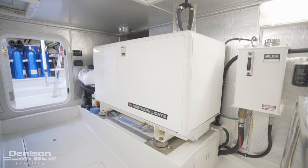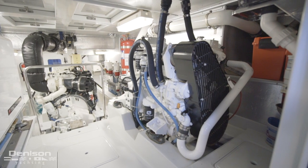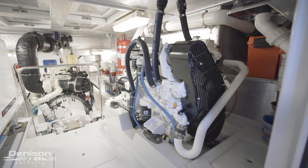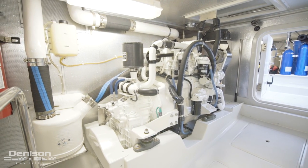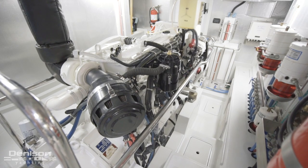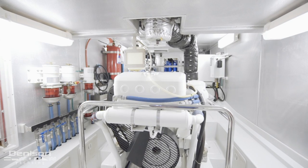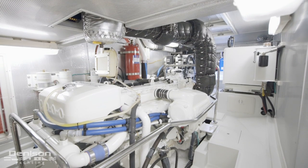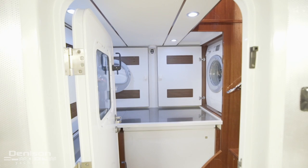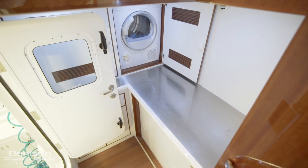We first arrive at her 20kW Northern Lights generator. On the starboard side is what they call a wing engine, or a get home engine. It's an 80 horsepower John Deere with her own propulsion system. Her main engine is also a John Deere, which has 325 horsepower. This is a keel cooled engine, which means there is no salt water running through it at all. All the way forward is a watertight door that reveals a huge de-freezer and laundry center.